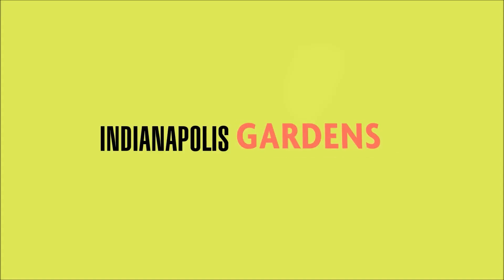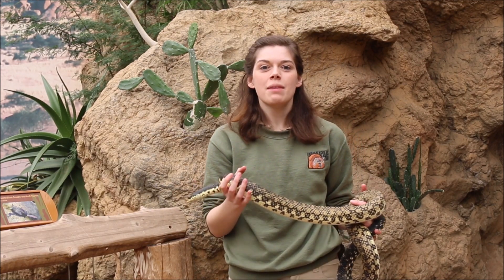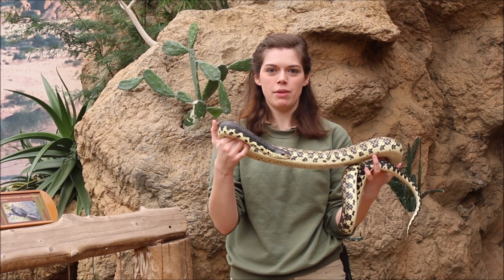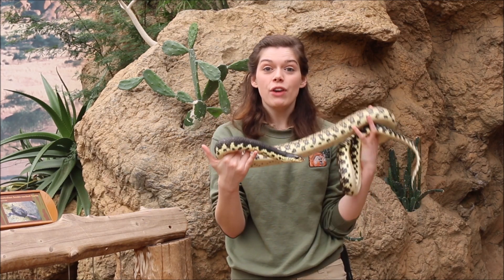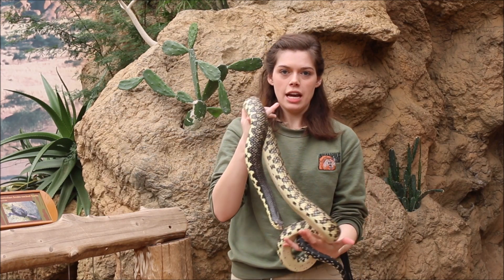Only at the Indianapolis Zoo. Hi everyone, welcome to our desert zone here at the Indianapolis Zoo. My name is Casey, I'm from the education team, and we have my friend Mercury with me right now. Mercury is one of our ambassador animals, and he is a Madagascar giant hognose snake.